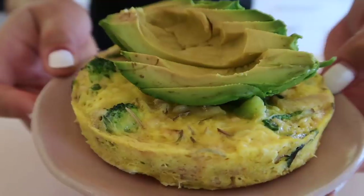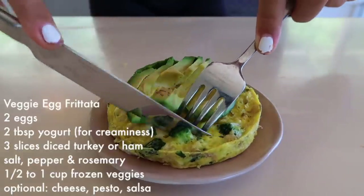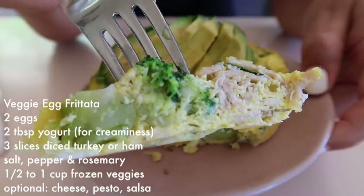In the dorms, I seriously missed freshly toasted bread, so sometimes I would microwave a slice of bread with a glass of water to keep it moist — it was okay, but definitely not ideal. So if you want some carbohydrates with breakfast, you can add some frozen sweet potato into the egg mixture instead.